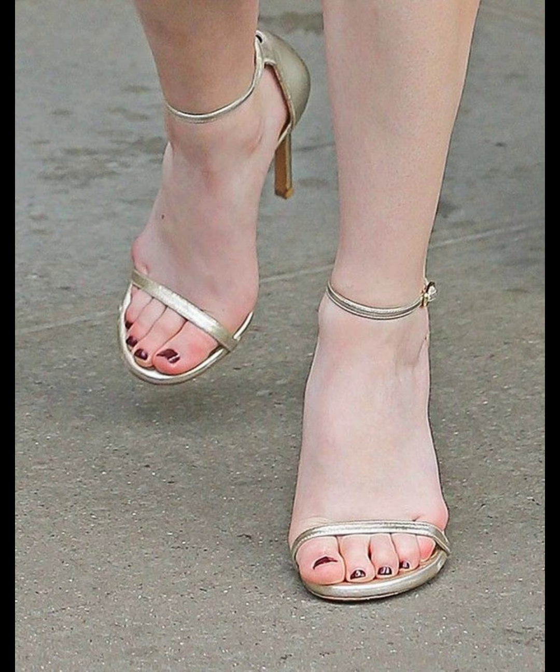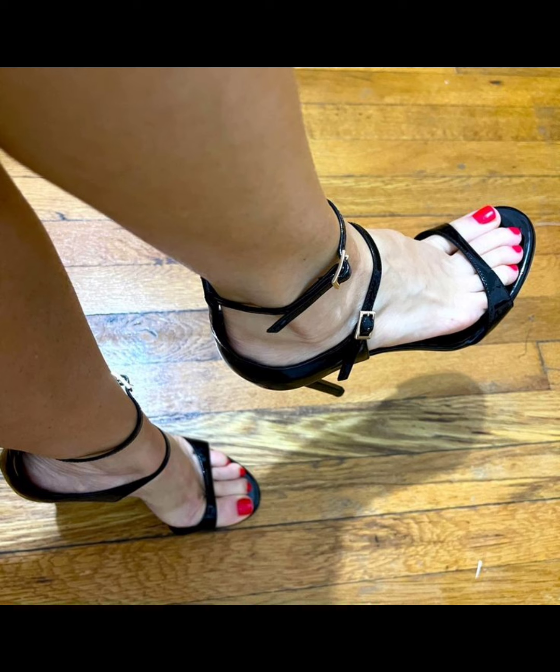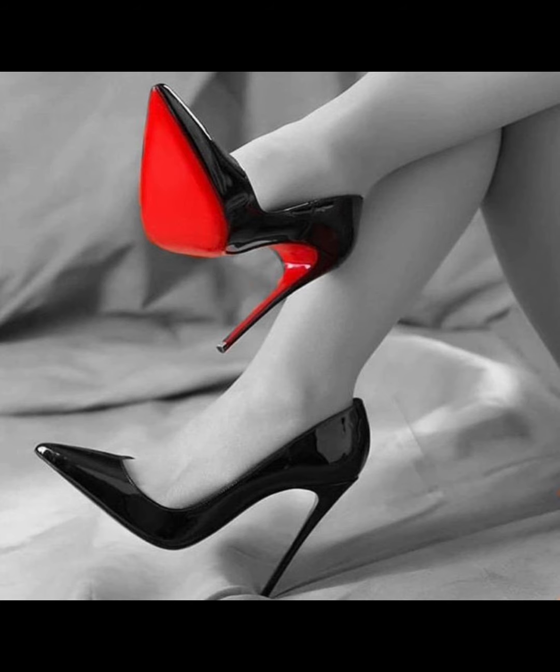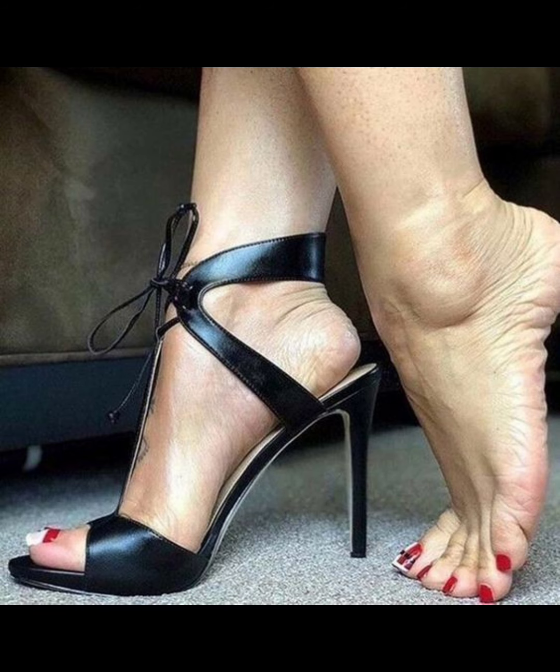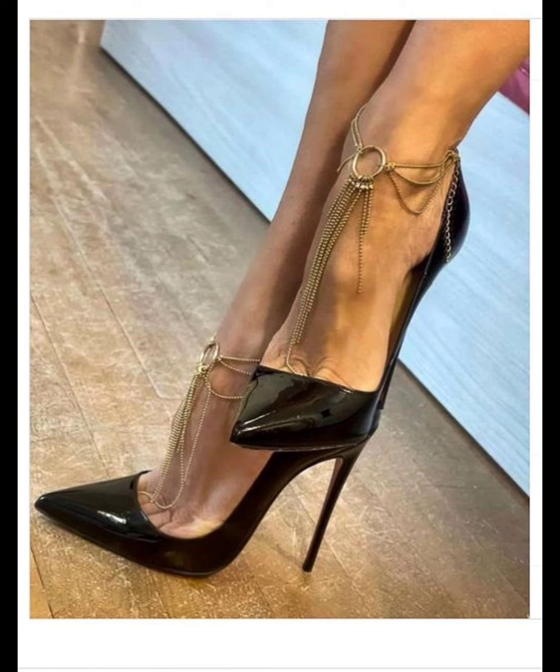Now let's talk about materials. High heels can be made from a variety of materials, including leather, sparkly sequins, and glitter. Leather is a popular choice for its durability and timeless appeal, while other materials offer a softer and more luxurious look.